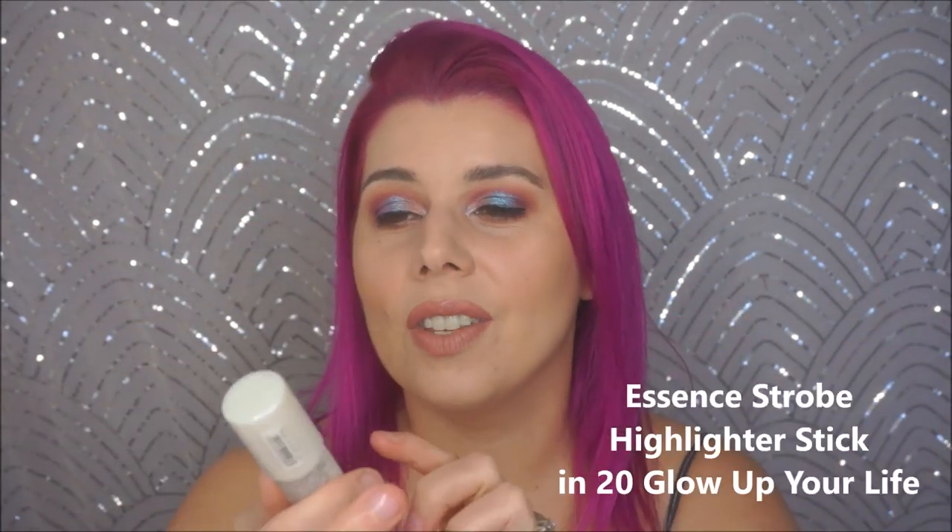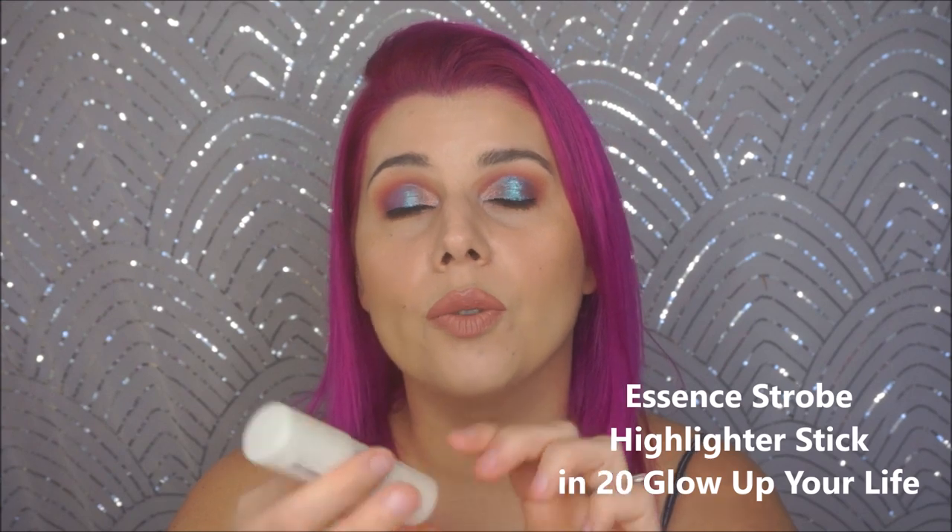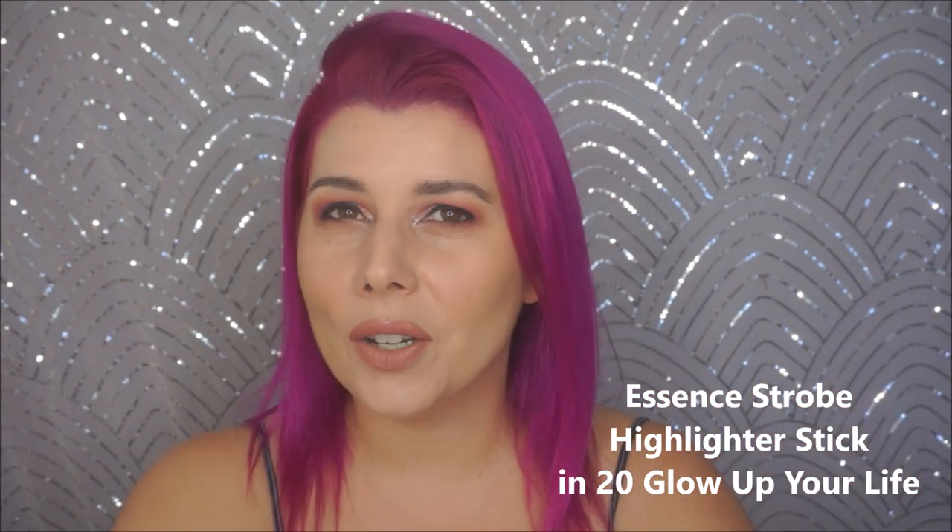The next is from Essence. I can't find this anymore unfortunately, but I had to mention it because it's so good. In case it comes back in stock ever, this is the Essence Strobe Highlighter Stick — it goes from cream to powder. It's very reminiscent of the ColourPop and it's in the shade 20, Glow Up Your Life. It's more of a pearlized finish, whereas ColourPop is a little more sparkly and the Essence is a little more subtle. I hope these come back in stock because these are just as good as the ColourPop and like half the price.